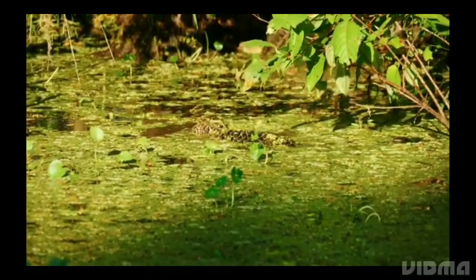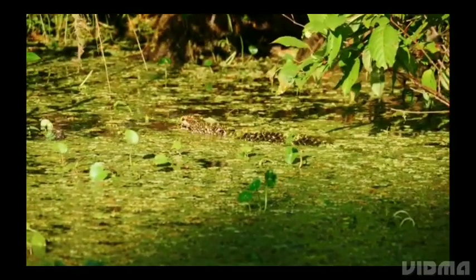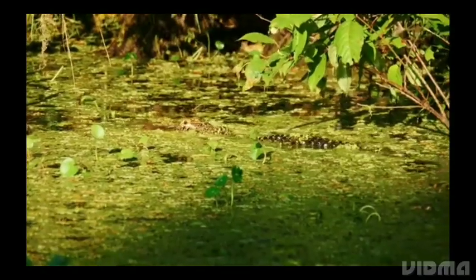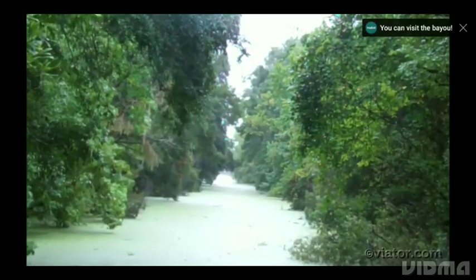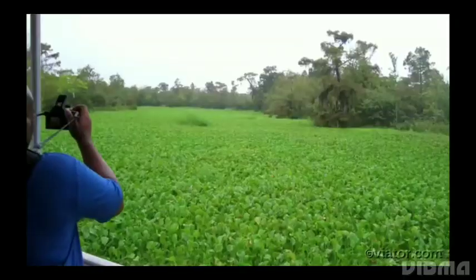The boat sails through the Honey Island Swamp, one of the last protected wetlands in Louisiana. The sun is shining and the weather is perfect for exploring this natural treasure. The lush foliage of the swamp is dripping with water and the air is thick with the sounds of critters, birds, and wild boar.